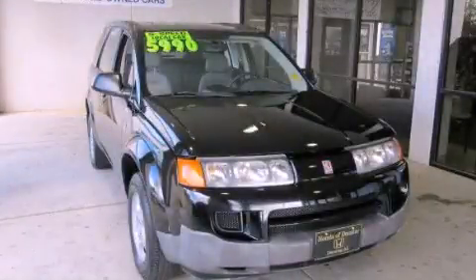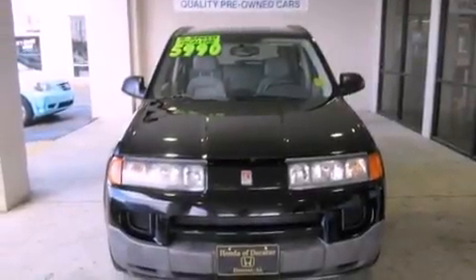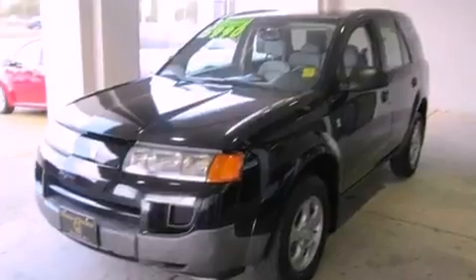This is a 2003 Saturn Vue, a great blend of utility, comfort and style. It has a 2.2-liter 4-cylinder engine and a 5-speed manual transmission.